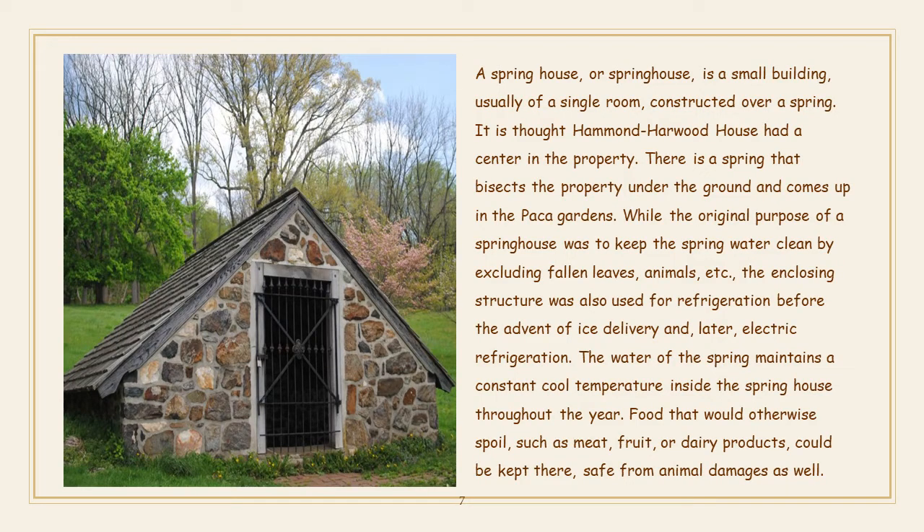A spring house is a small building, usually of a single room, constructed over a spring. It is thought the Hammond Harwood House had one on the property. There is a spring that bisects the property underground and comes up in the Paca Gardens. While the original purpose of a spring house was to keep the spring water clean by excluding falling leaves, animals, etc., the enclosing structure was also used for refrigeration before the advent of ice delivery and later electric refrigeration. The water of the spring maintains a constant cool temperature inside the spring house throughout the year. Food that would otherwise spoil — such as meat, fruit, or dairy products — could be kept there, safe from animal damage as well.